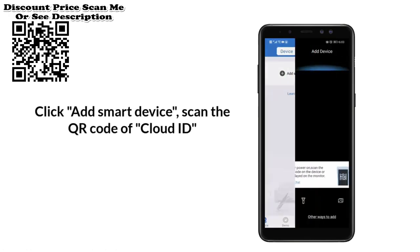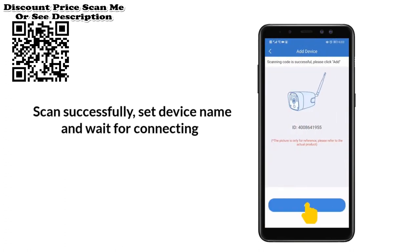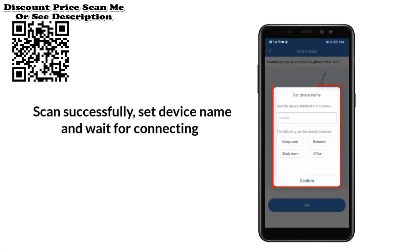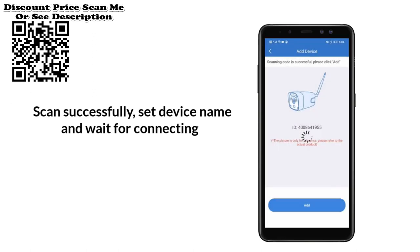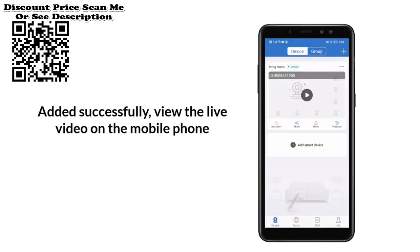Infrared night vision from bullet camera. For the bullet camera, only traditional technology is supported. There are three LED lights that show red light in the dark, and the image will be black and white.